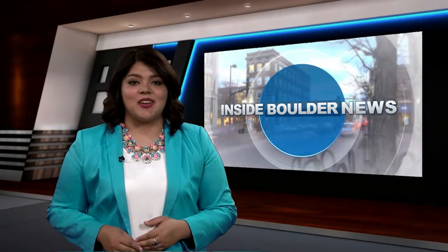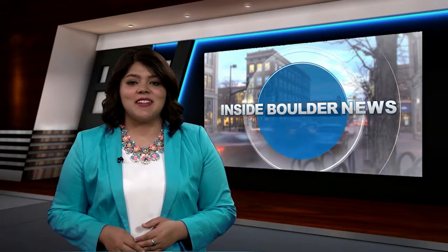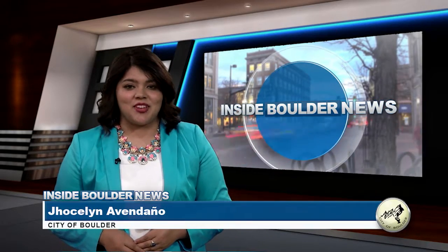Welcome to Inside Boulder News, your chance to share your stories, get involved, and keep up to date on all things Boulder. I'm Jocelyn Avendaño.